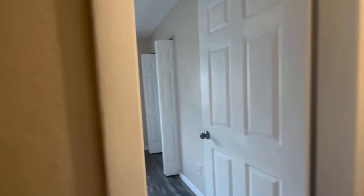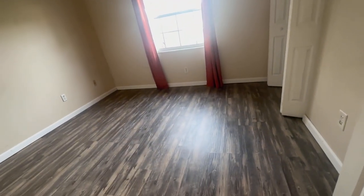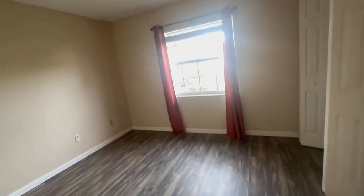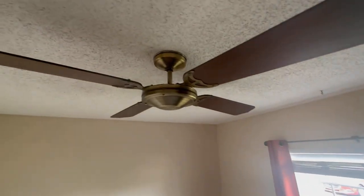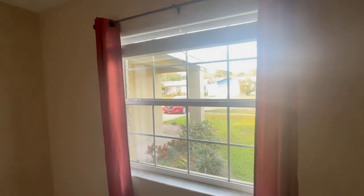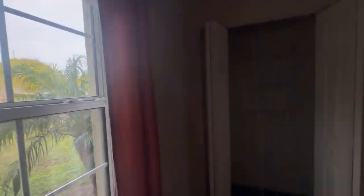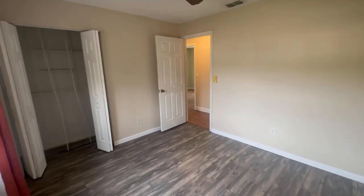We got another room right here. We do have the new vinyl floors that they installed. We got the ceiling fan — go ahead and take a look at that with the popcorn ceiling. We have updated windows in this room with a closet. This would be room number one.